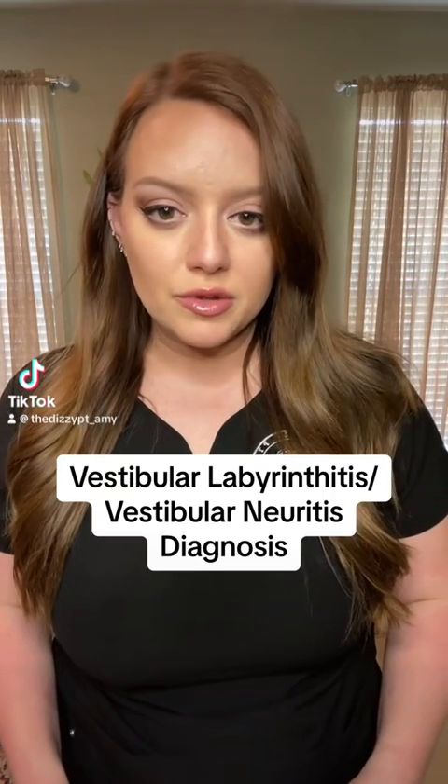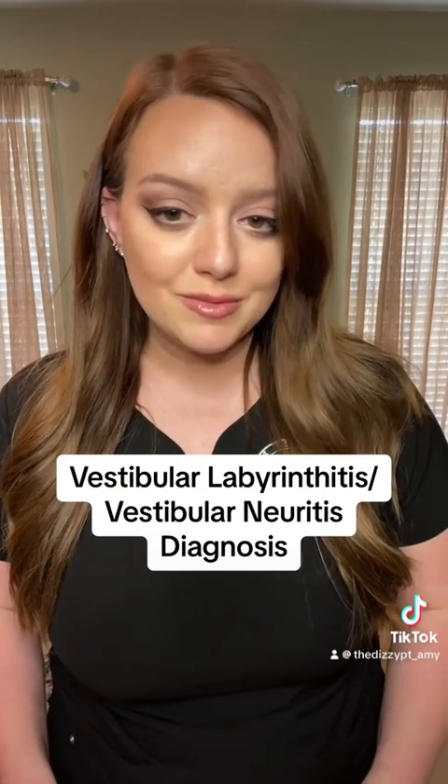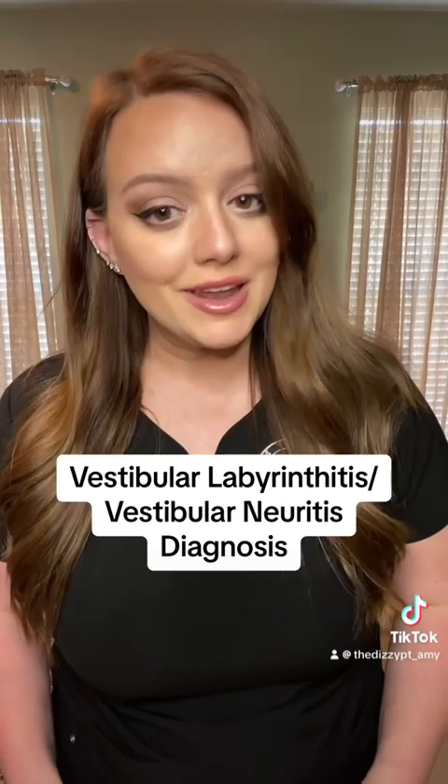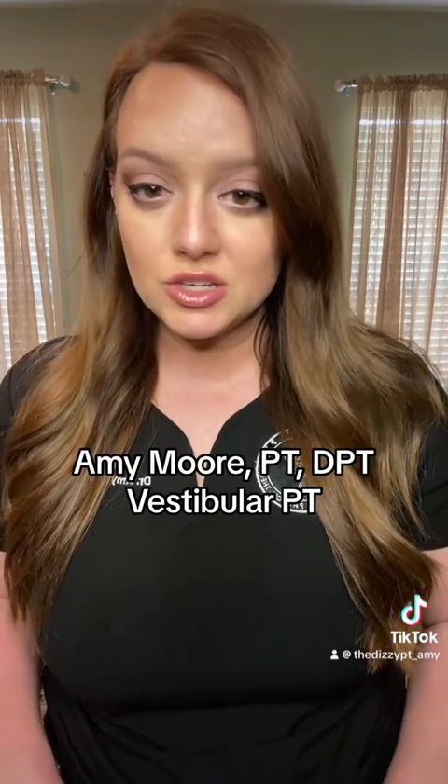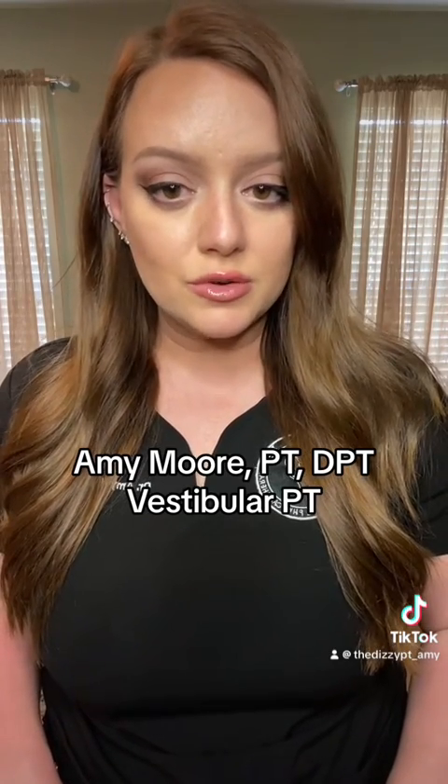How do you know that vestibular labyrinthitis or vestibular neuritis might be the cause of your dizziness symptoms, and how would you get a diagnosis? This video is going to tell you. My name is Amy. I'm a vestibular physical therapist, which means I treat dizziness, balance problems, and vertigo for a living.